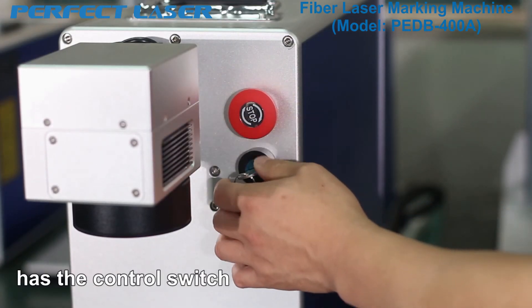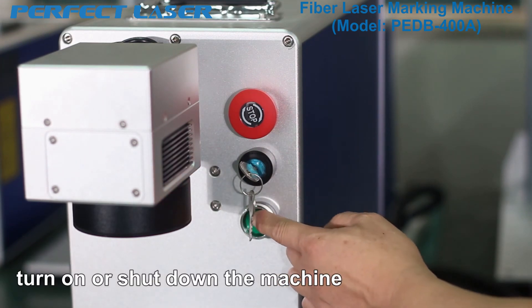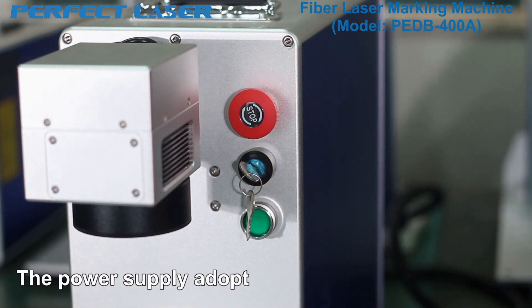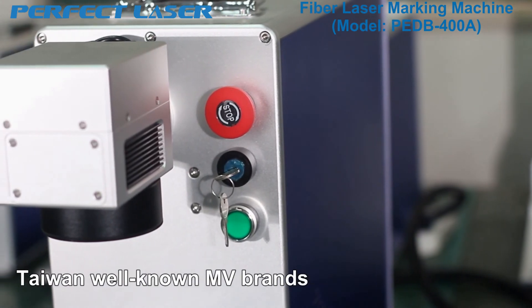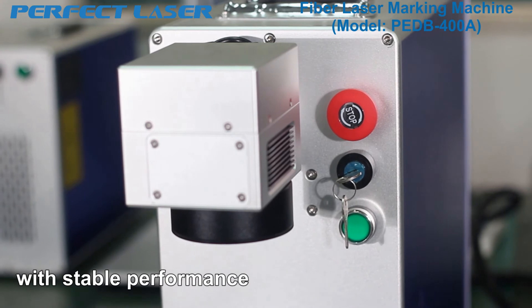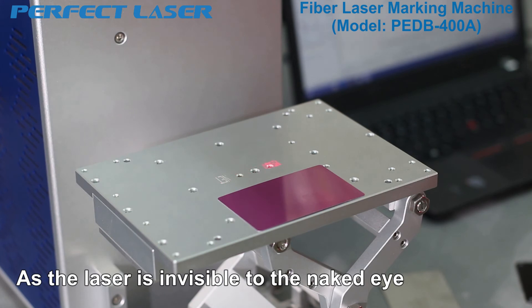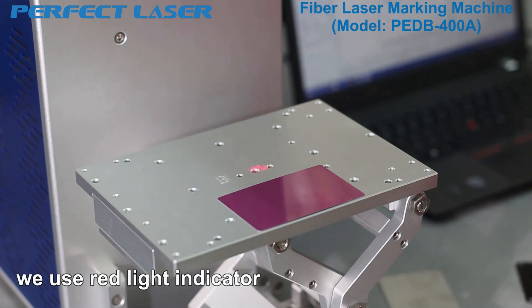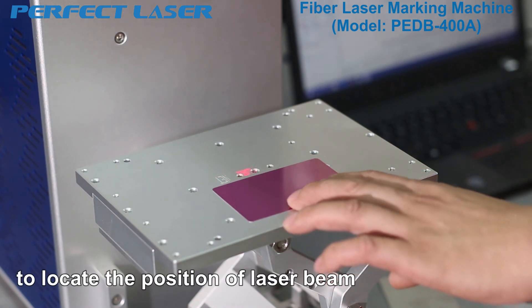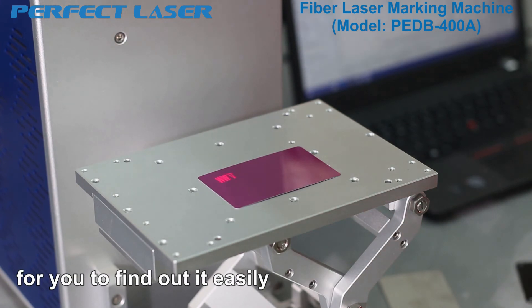The power supply has a control switch — it is easy to turn on or shut down the machine. The power supply adopts a Taiwan well-known brand with stable performance and long service life. As the laser is invisible to the naked eye, we use a red light indicator to locate the position of the laser beam so you can find it easily.